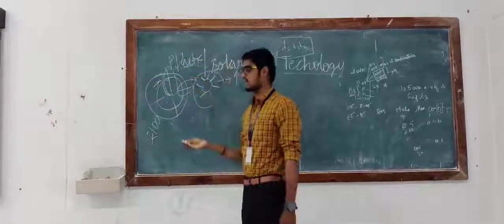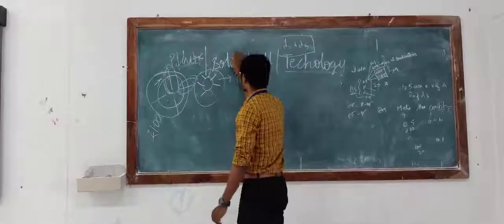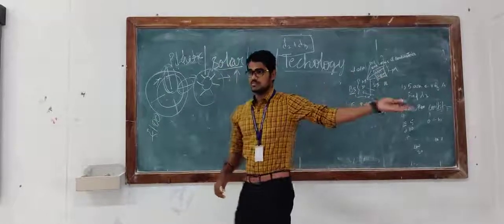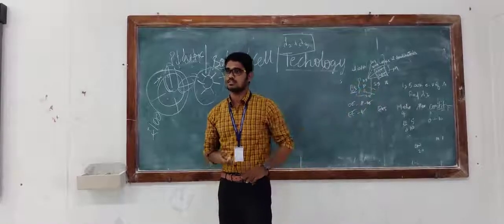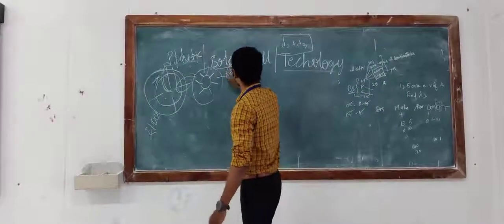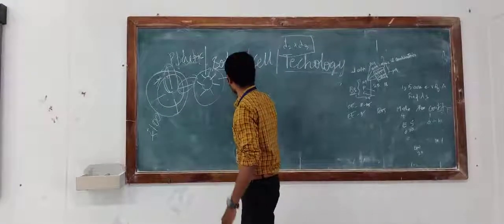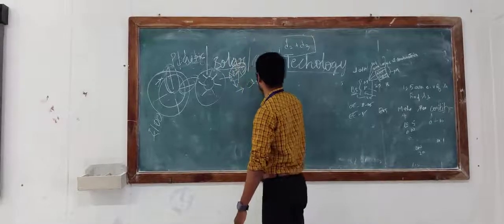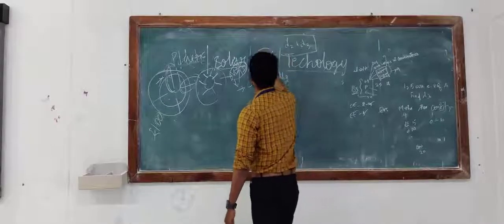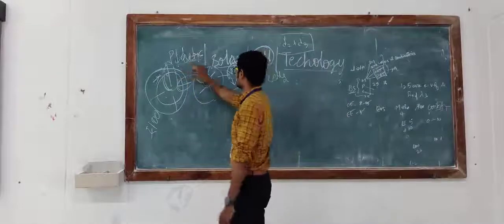Everyone knows about plastics in our day to day life — plastics are cheap, we use them in bottles for water. Solar is energy we consume from the sun. Even vitamin D comes from solar, it is natural. Vitamin D is present in our body and helps convert cholesterol to cells. So we are going to talk about solar cells.